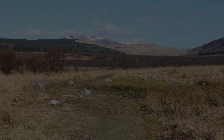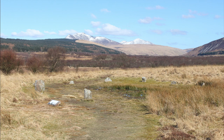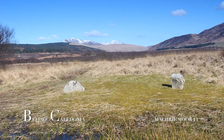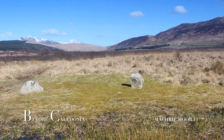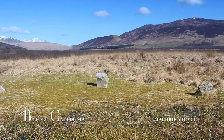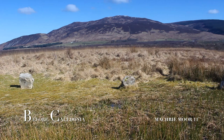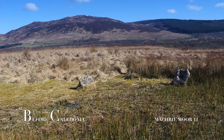The stone circle of Machrie Moor 11 is the last site you come to on the ancient ceremonial complex on Machrie Moor. The site is also known as Machrie Moor 6, a recently rediscovered site. Machrie Moor 1, just a few metres away, shares a few common themes with its neighbour. There are few places in Scotland with a collection of stone circles and standing stones all a short walk from each other. This is a landscape which was no doubt extremely important to our ancient ancestors, and even today is one of Scotland's best prehistoric complexes. A few other examples are Kilmartin Glen, Callanish and the Ring of Brodgar complex on Orkney.